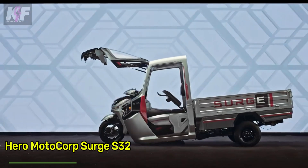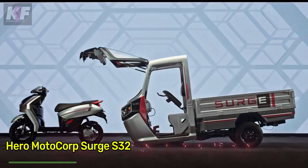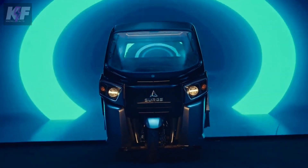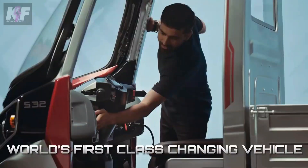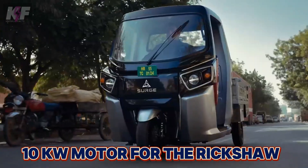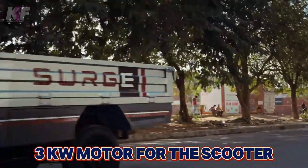Can you imagine a vehicle that switches between a scooter and a rickshaw in just three minutes? That's the Hero Motocorp Surge S32. It transforms with the press of a button, revealing a scooter hidden within the rickshaw's cabin, with a 10-kilowatt motor for the rickshaw and a 3-kilowatt motor for the scooter.